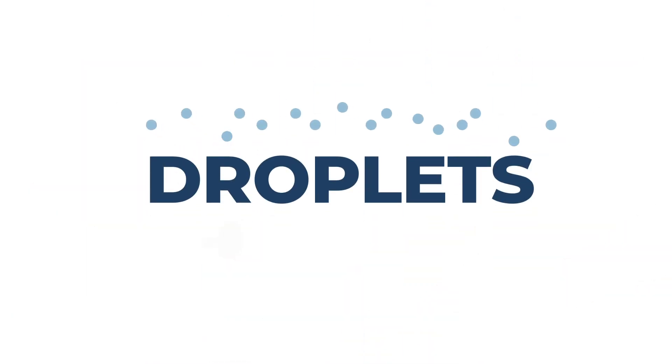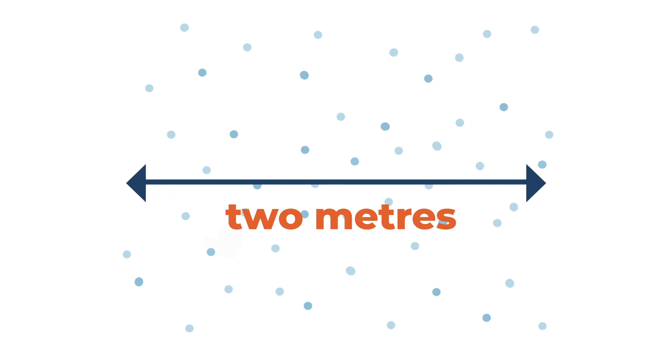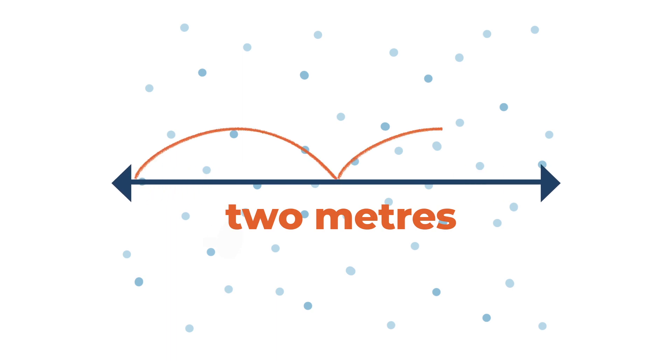Droplets. If you cough, sneeze, laugh, or even sing, tiny droplets that you can't see are expelled from your throat. They can travel as far as two meters — that's like taking two giant steps. They hang around in the air for a few seconds until they fall to the ground because of gravity. So if someone walks into one of them, boom, your germs have been spread to them.